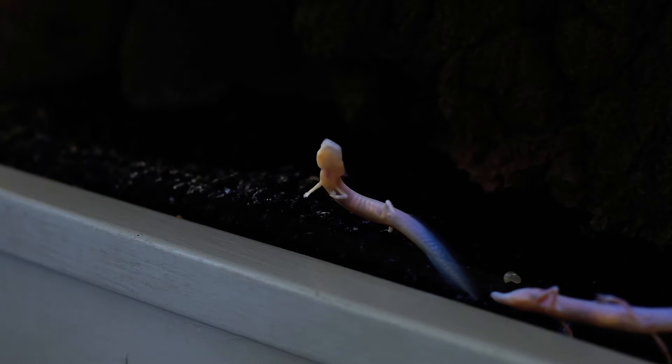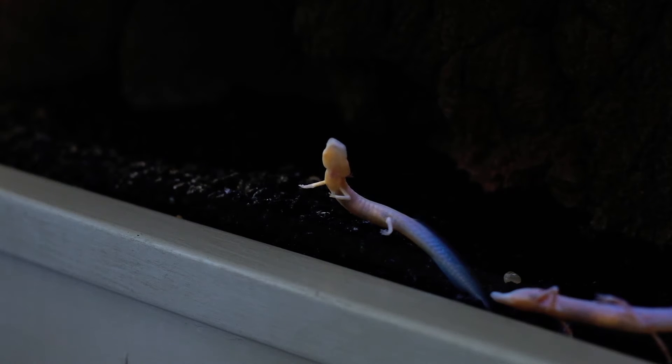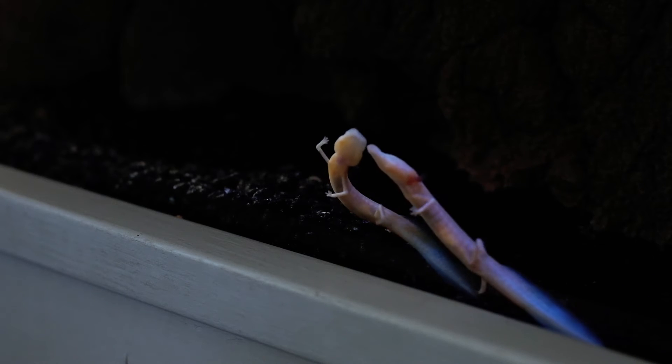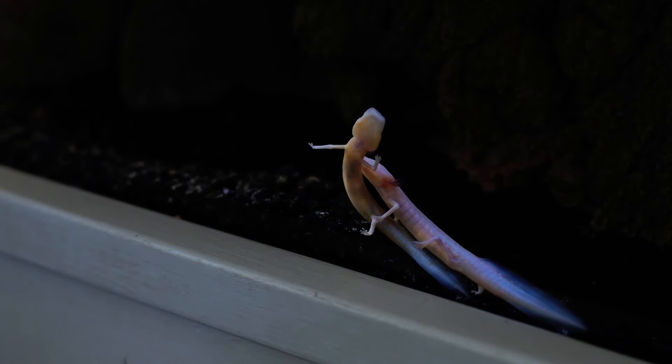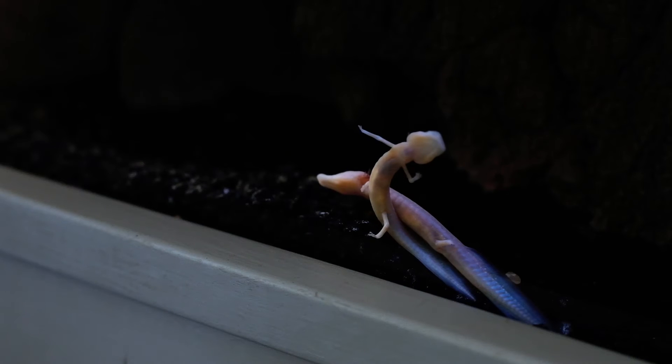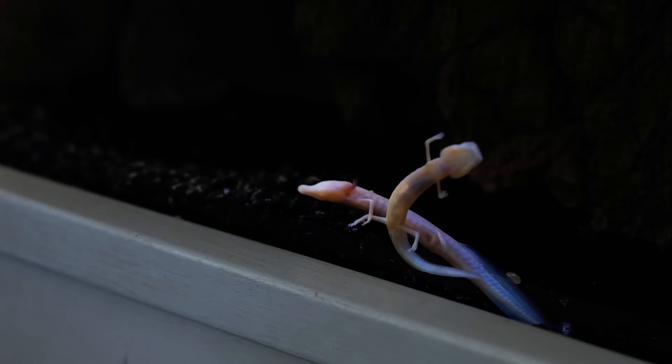And since no one can see anything, why have eyes? That's right — look closely and you can see that the blind salamander is accurately named. Where their eyes might be, instead there is, well, nothing. Except some tiny dots where the eyes would otherwise have developed, but you have to look pretty close to see them.